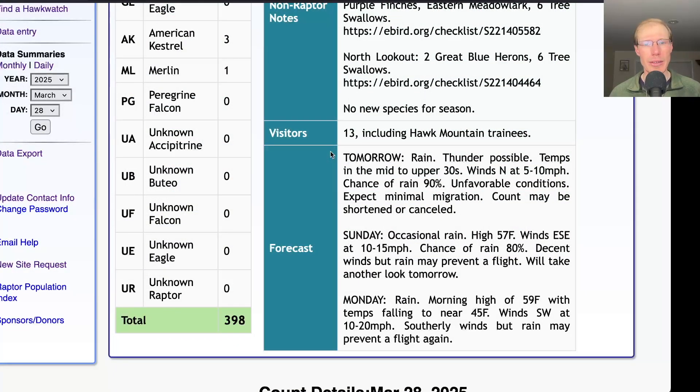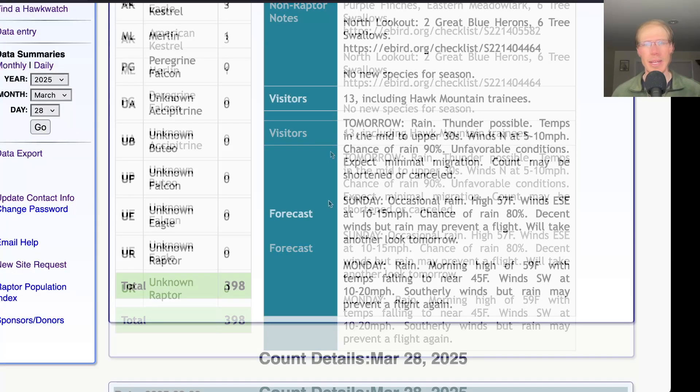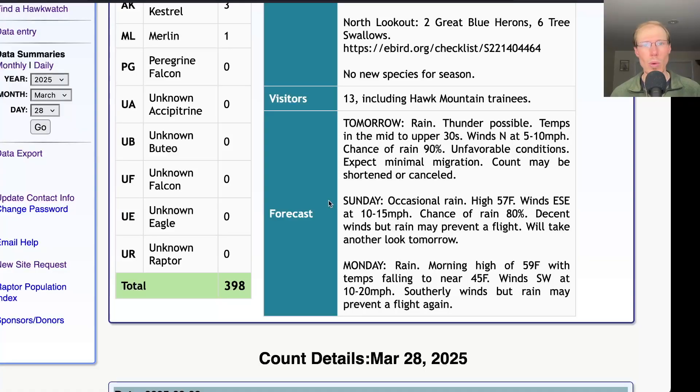Taking a look at the forecast — there's a lot of rain coming up. For tomorrow, rain with thunder possible, temperatures only in the mid to upper 30s and light northerly winds, so overall an unfavorable wind. With that rain, I would expect only minimal, if any, migration. Sunday and Monday are looking warmer with southerly winds, but it looks like it will be rainy again. We'll keep an eye on those as we get closer, because if they take that rain out of the forecast, with those good winds, we could end up with a flight.